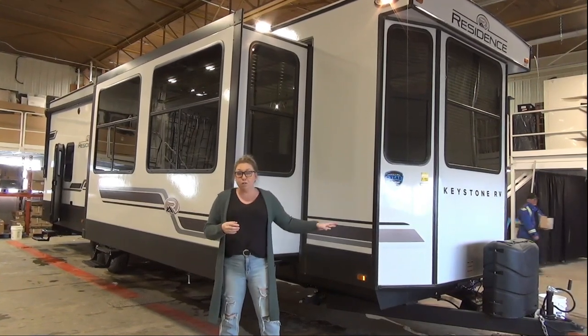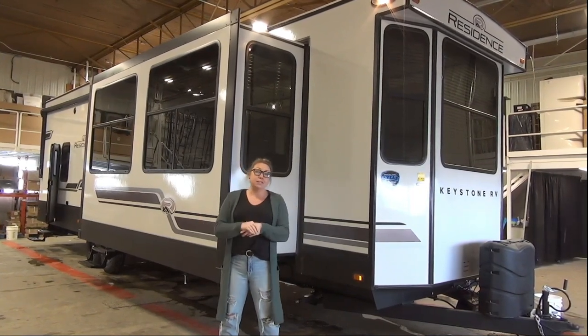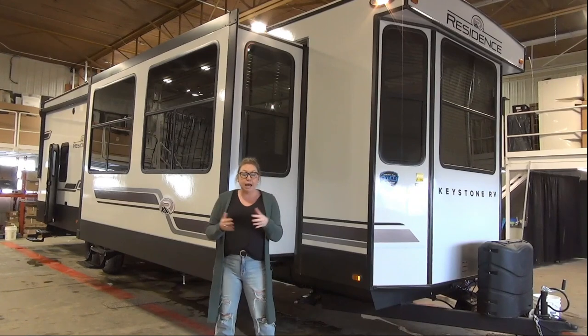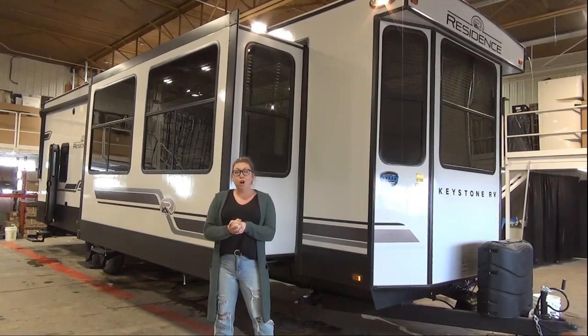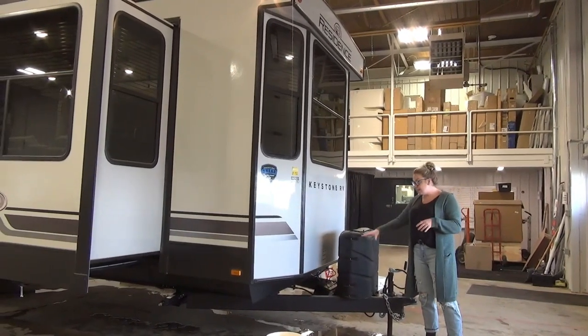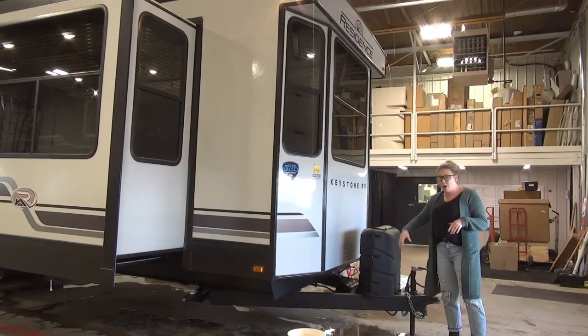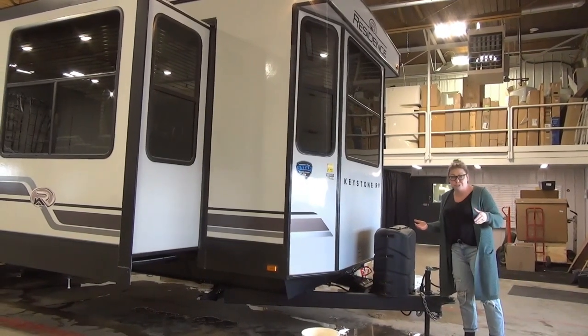So this is a destination model. Obviously, as you guys can see, it is not meant to be towed around — seasonal sites, park sites, something like that. But it's a great option for a family. Starting right up here at the front, this hitch is removable. So once you get this set on your lot, pop that off so you're not walking around it. Makes it look a little nicer too.